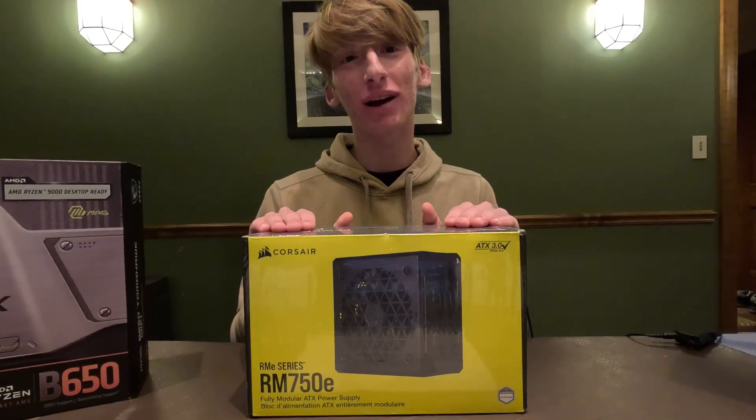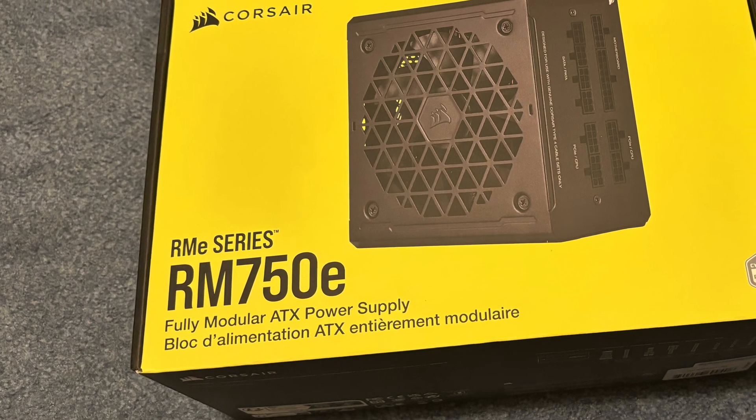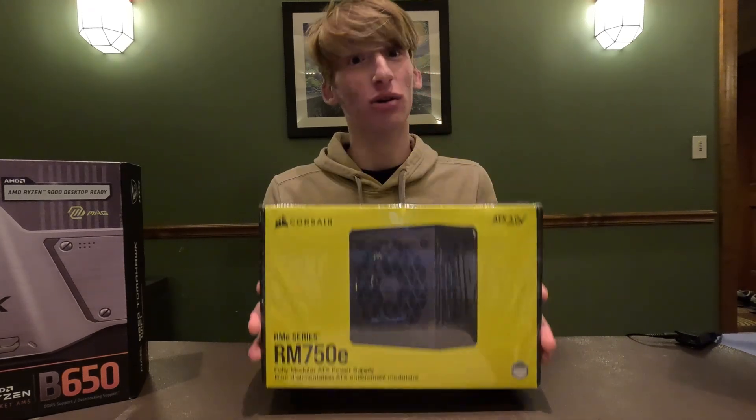For the power supply we went with the Corsair RM750E. This is a fully modular ATX power supply with an 80 Plus Gold rating. Modular power supplies are great — I have one in my own computer. That's why we chose this, and Corsair is a reputable brand.